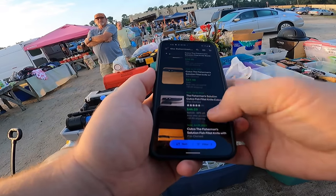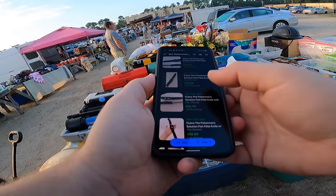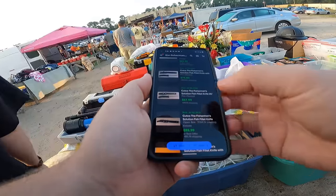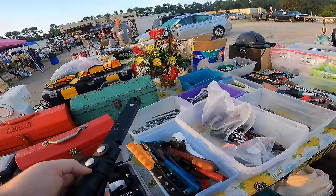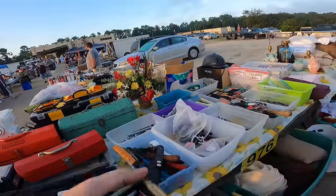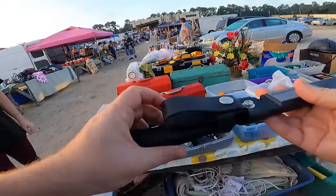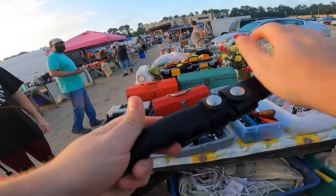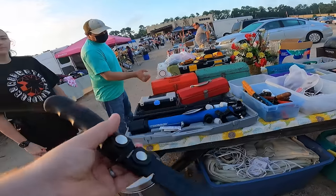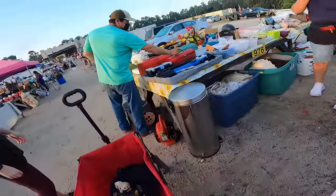What would you give me? Could you do thirty? I don't really want to go that low. How about forty? I can do forty. Thank you, darling. You got any more Cutco stuff? No, that's all I got. I actually sold Cutco when I first got started. They're great knives, yeah, but they're expensive. All right, thank you.